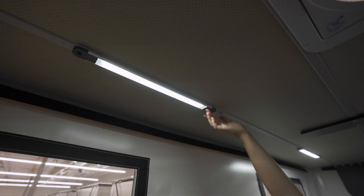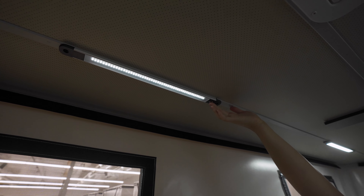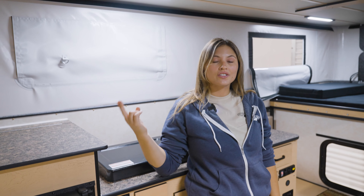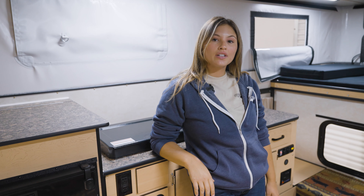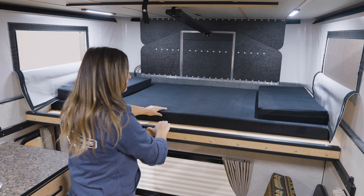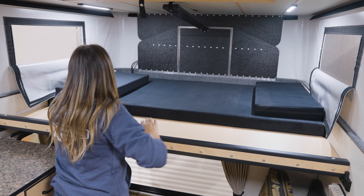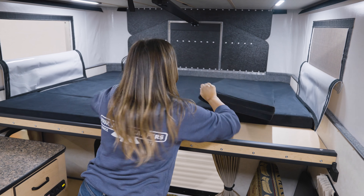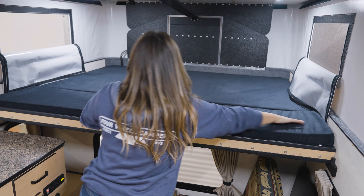Up top there are four dimmable LED light switches and a powered fan. If you want to add additional circulation in your camper, you can opt to add another fan above the bed. In the cab-over area is the slide-out bed. The queen size comes standard, but you can opt for a king size bed which would allow you to sleep in any direction.